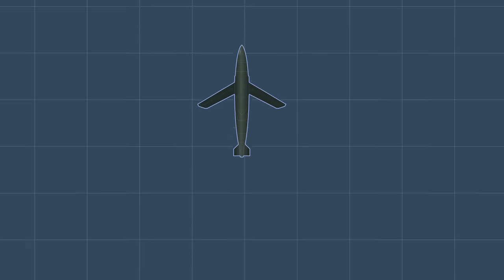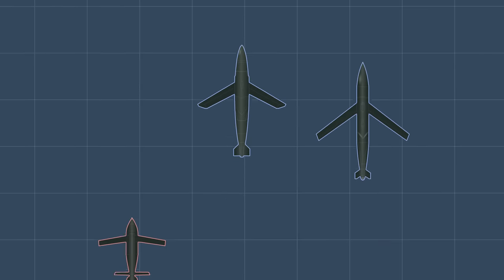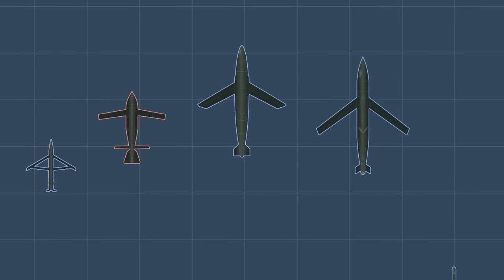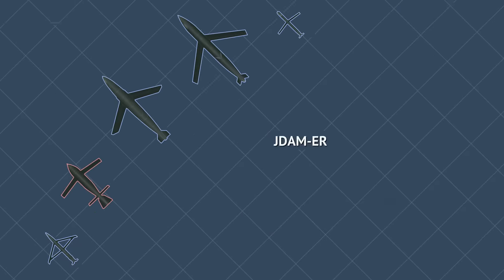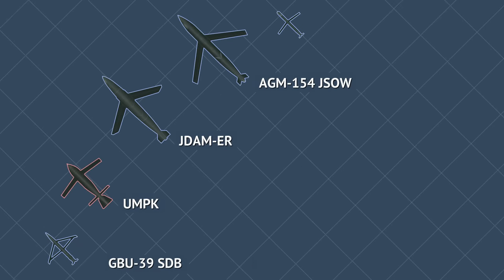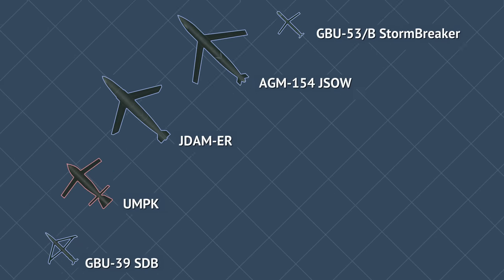What do JDAM ER, the small diameter bomb, JSAW, Stormbreaker, and Russian UMPK have in common? They're all glide bombs — unpowered munitions with wings designed to exploit high altitude releases and achieve sizable ranges to target, despite having no propulsion.